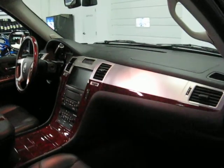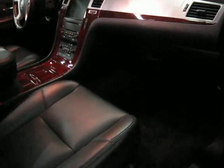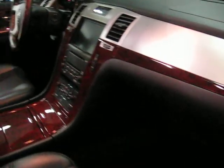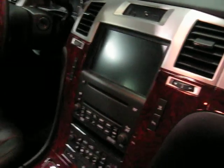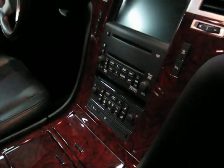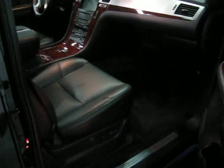These are the 18-inch chrome wheels — I'll show you those in a minute. You can see the Cherrywood interior and the navigation screen with the full onboard computer. The front seats are power-heated leather seats with lumbar support.